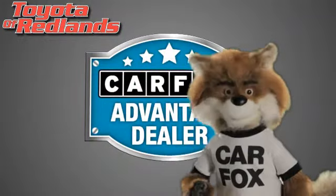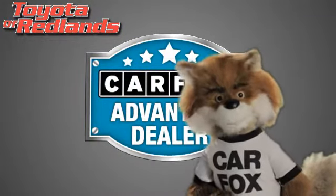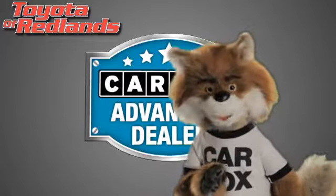Just say show me the Carfax at Toyota of Redlands, a Carfax Advantage dealer. I'll see you next time.